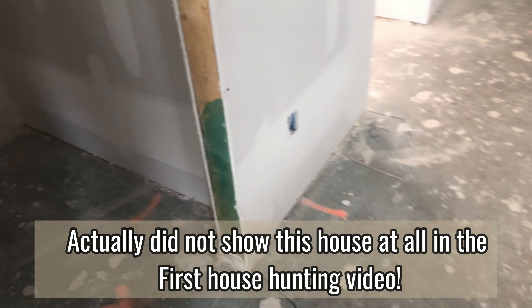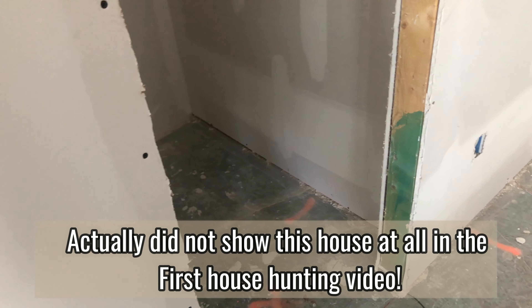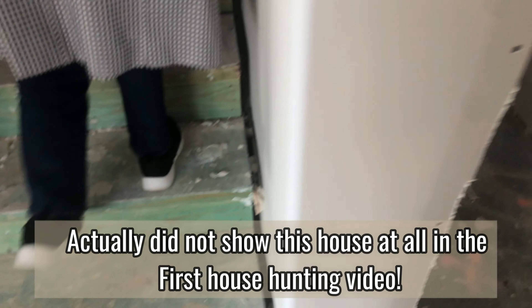You saw in the other video that we went to look at a bunch of different houses over the course of two or three months. But we did look at this option and decided to go with building — the very first option. We just wanted to do our due diligence, looking at all the other homes and getting ideas.